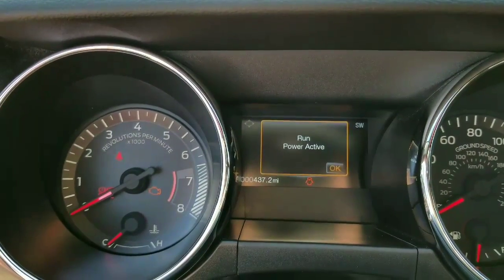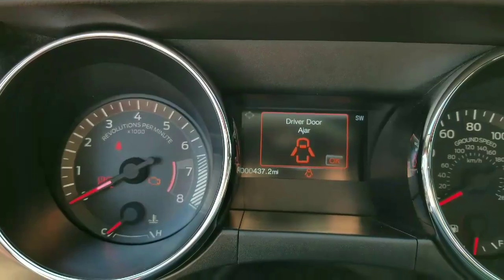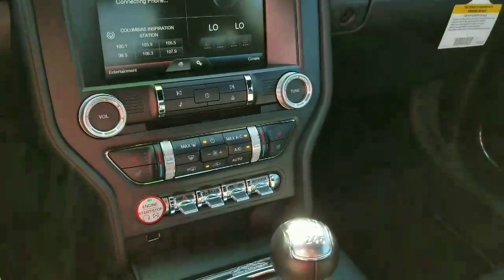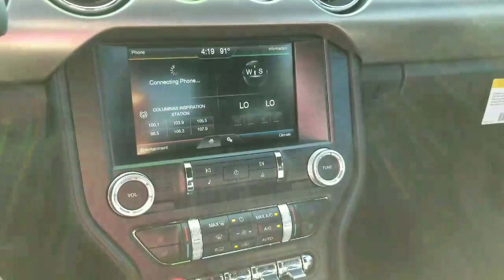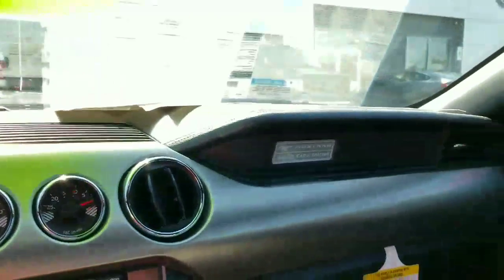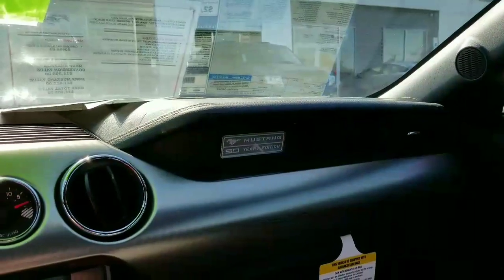Looks like the mileage is 437.2, and here's a shot of the inside. It's got the MyFord touch screen and obviously it's the 50th anniversary edition.